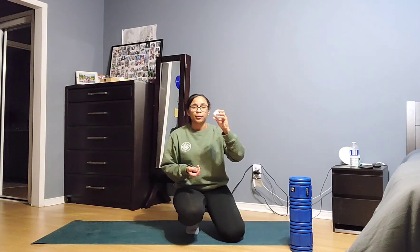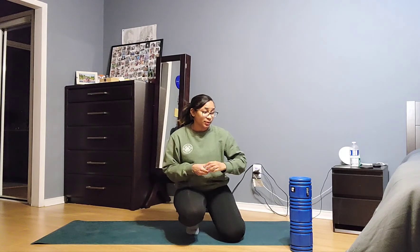I will also be demonstrating some exercises that require a foam roller. I'll also be showing you an exercise you can do with a golf ball, like I have here, which I'm using in place of a lacrosse ball that I wasn't able to find today. A golf ball is a little bit harder and a little bit smaller, but it will work for today's purpose.